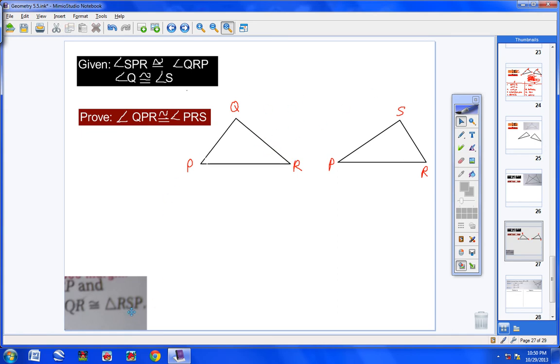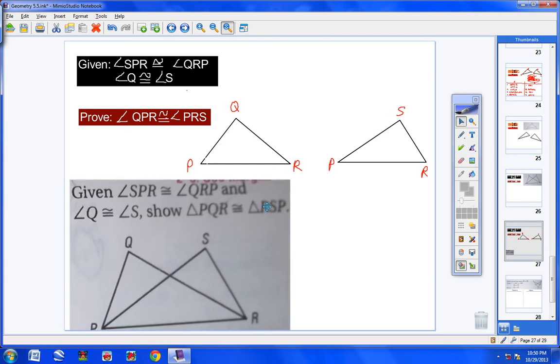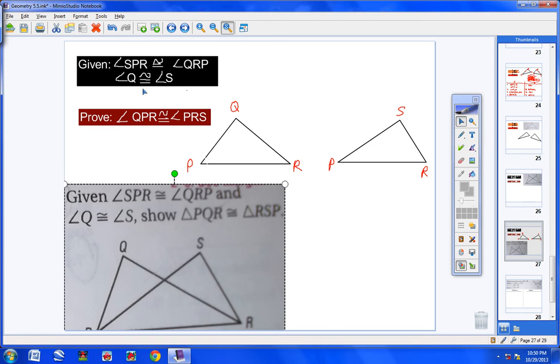Writing proof three: Step 1 — given (angle SPR ≅ angle QRP; angle Q ≅ angle S). I've now stated two of the three needed things. Step 2 — PR ≅ PR, reason: reflexive property. That's all three things stated.